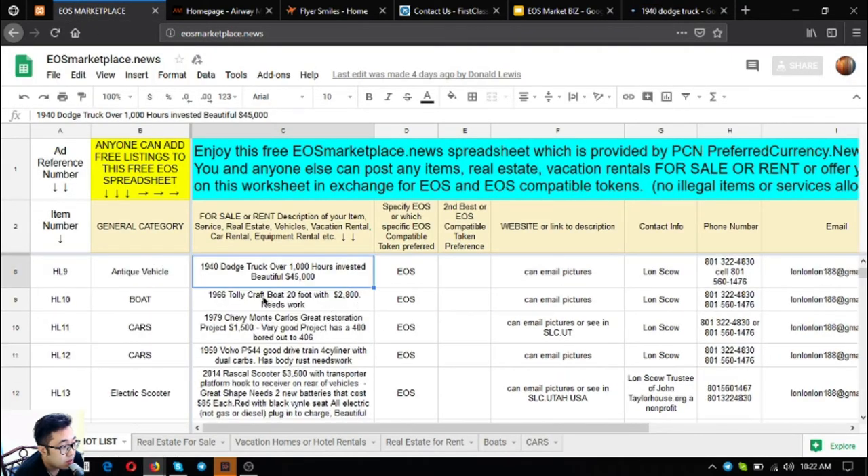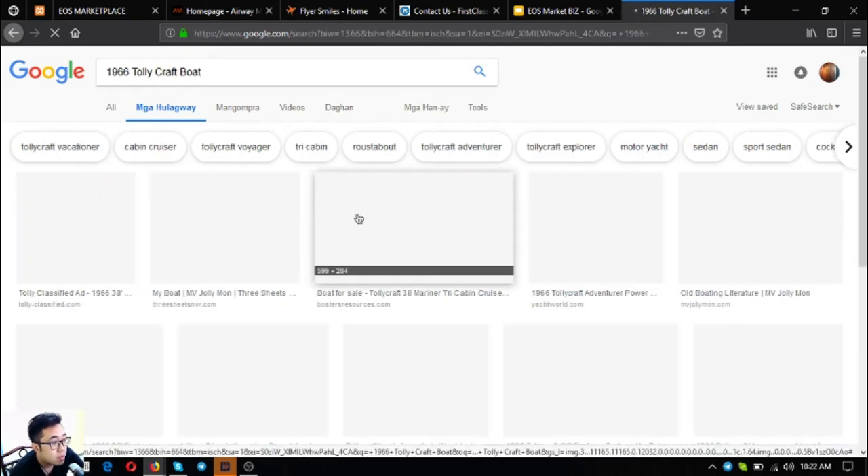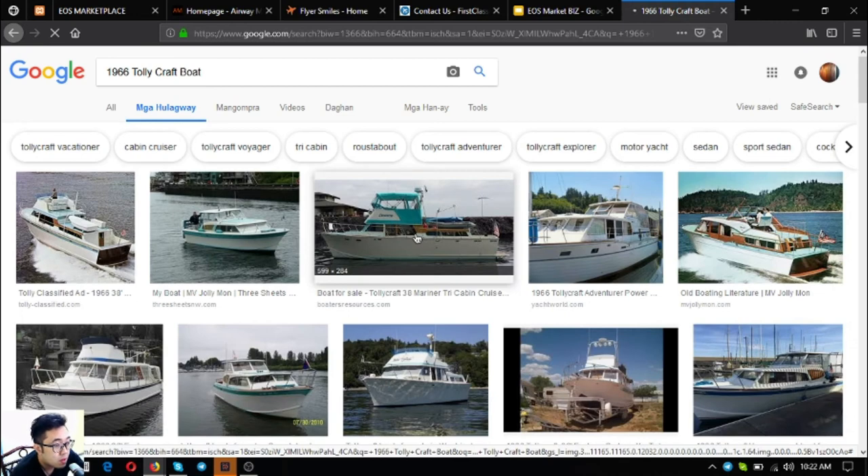The next one is a 1966 Tallcraft boat. It's 20 feet long and costs $2,800. Here's what the boat looks like.